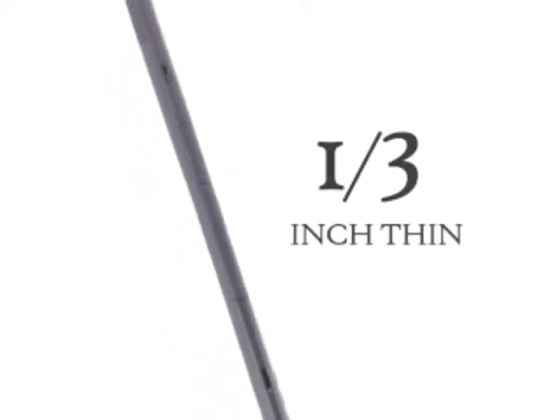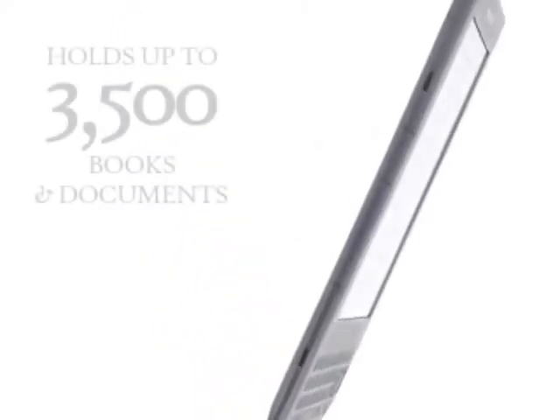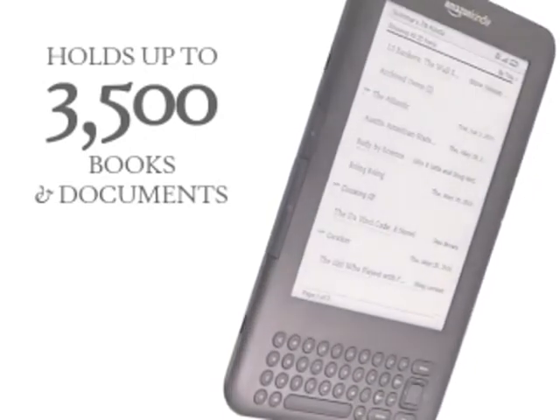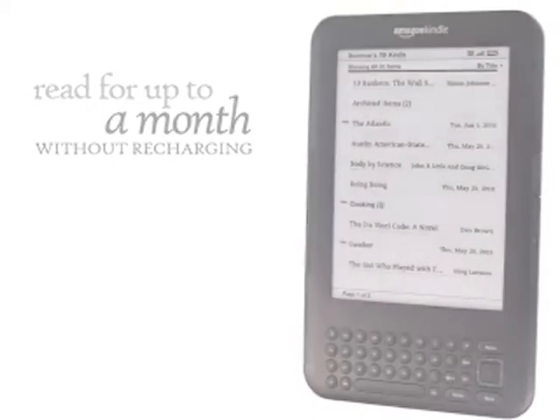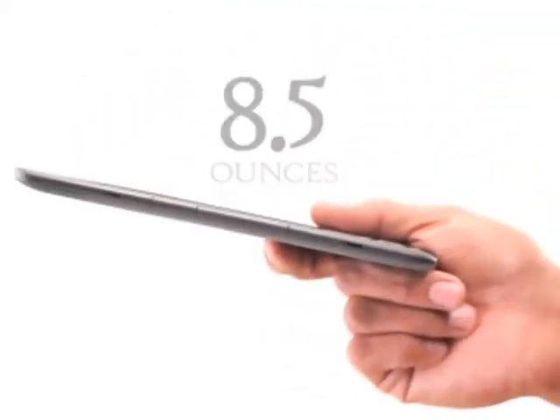Kindle is trimmer than ever, just a third of an inch thin, yet it can hold up to 3,500 books and documents, more than twice as many as before, and you can read for up to a month without recharging. The sleek design weighs only 8.5 ounces, making it easy to read for hours, even with just one hand.